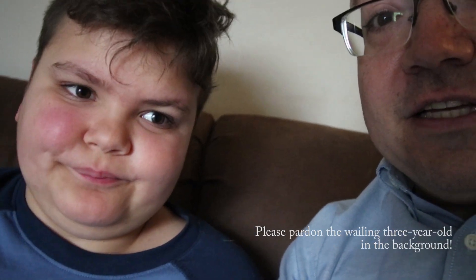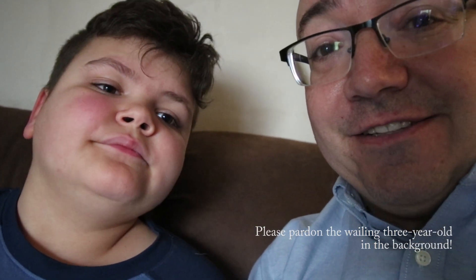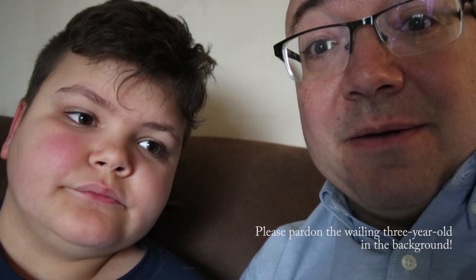Hey guys, welcome back to Hingeback Tortoise Central. This is Tom, and Weston's with me. I just got home from work, and Weston actually called me on the way home from work. It's Blondie, laying in a nest. So Blondie, who just laid a nest like two weeks ago, is laying more eggs.